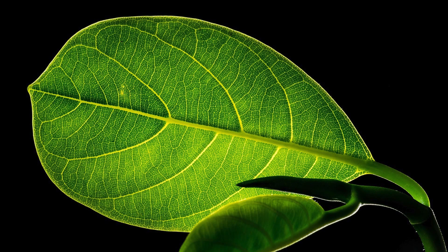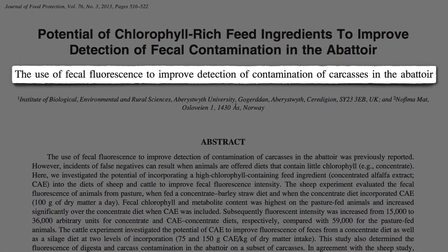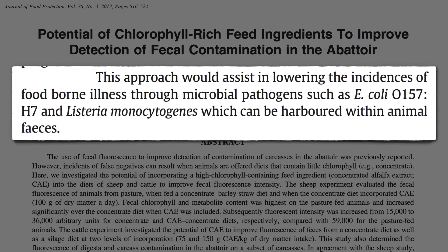Chlorophyll is the green pigment that makes green leaves green. If one searches for chlorophyll in the medical literature, though, a lot of what you find is about fecal fluorescence — a way to detect the contamination of carcasses with feces in the slaughterhouse, to reduce the risk of food poisoning from pathogens harbored within animal feces.